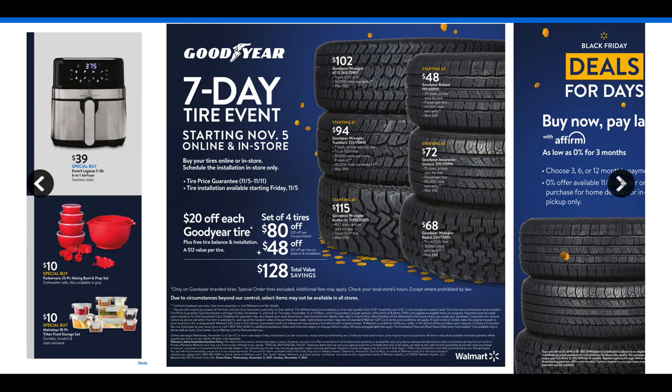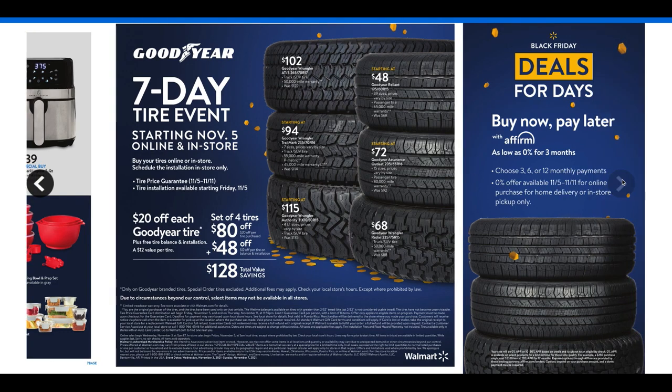Surprisingly, tires — Walmart is going to have a seven-day tire event starting November 5th online and in-store. If you're in line for those high-priced ticket items, definitely check them out. This concludes the Walmart Black Friday preview ad for the week of November 3rd through the 7th.